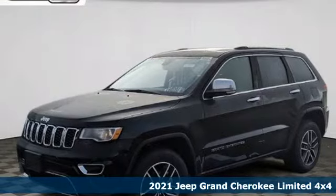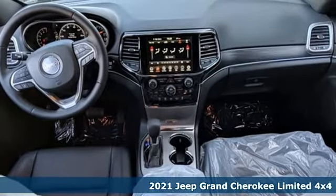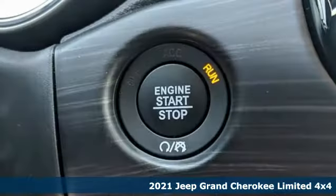Here's a new 2021 Jeep Grand Cherokee. Experience the Jeep life. And with features like these, every drive's a pleasure.